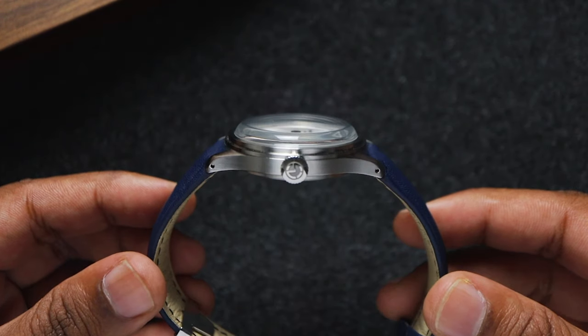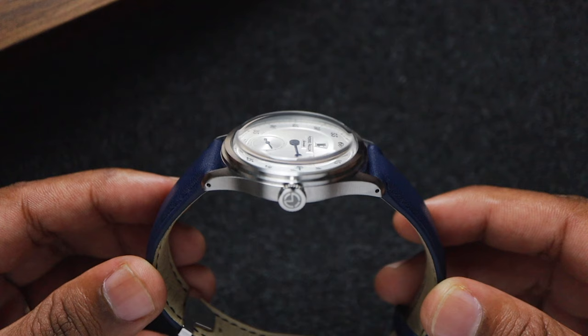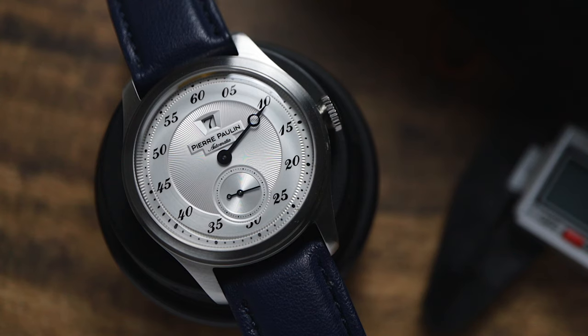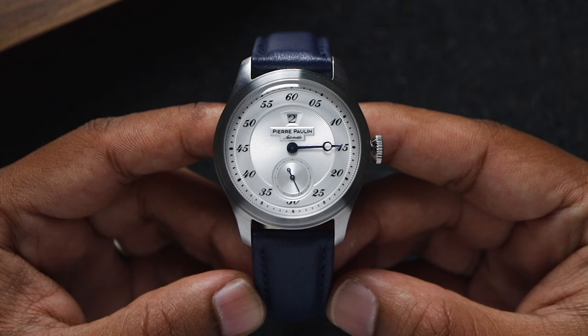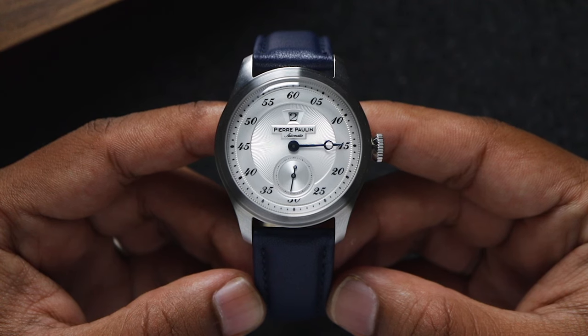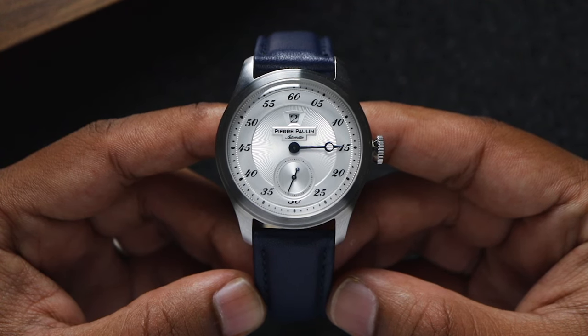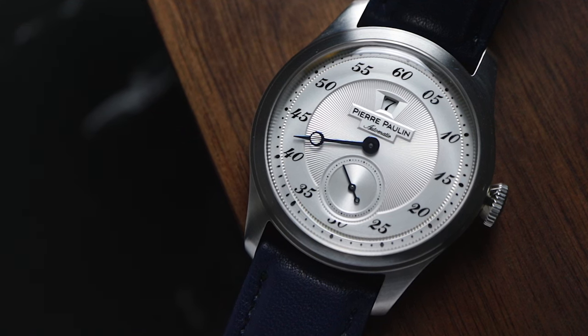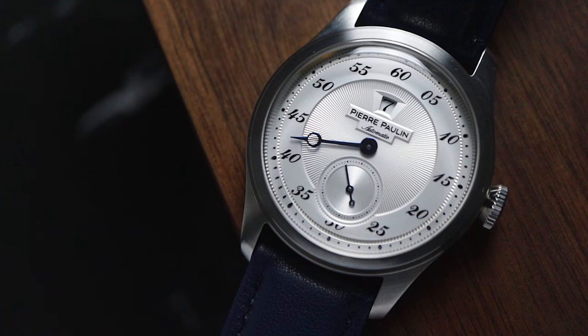Over the front of the watch, the beautiful top hat crystal really adds to that classy vintage vibe this watch is going for. It's made from K1 mineral, so it's going to scratch up if you're someone who constantly bumps into door frames — I am that someone, so I would have preferred sapphire, but they probably wouldn't be able to achieve this look with that material at this price point. The mineral crystal is incredibly clear though, so the clarity and the looks more than make up for it.